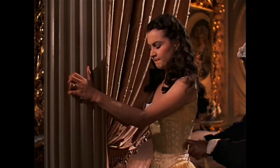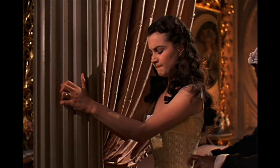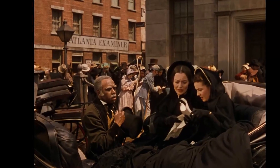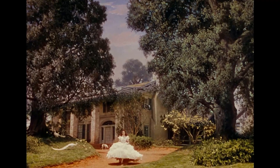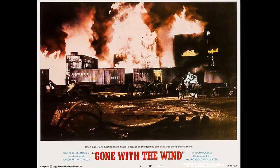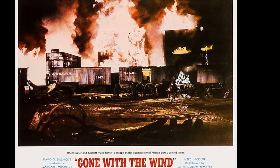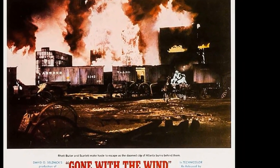Its resurgence is a symbol of rebirth and renewal as the characters begin to rebuild their lives and create a new future. The tree's return is a powerful moment in the movie, one that leaves the audience feeling hopeful and inspired. In the end, the vanishing oak tree in Gone with the Wind is more than just a prop — it's a powerful symbol of the resilience and strength of the human spirit, and a reminder that even in the face of great adversity, there is always hope for a brighter future.